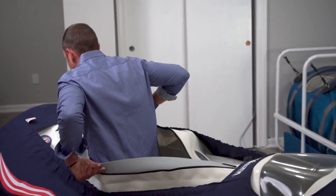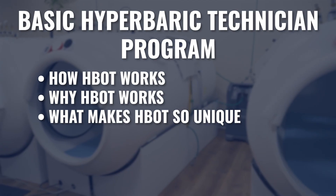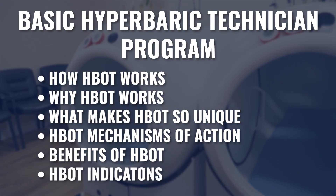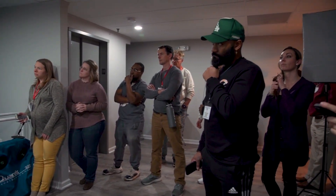Thanks so much for your time and attention and I'll see you on the next video. Maybe you just bought your first chamber or you're thinking about buying one — for home use or inside your clinic. If you're realizing how much information is out there and wondering whether you're doing this the right way and being safe, the basic hyperbaric technician program is exactly what you need. The course covers how and why hyperbaric works, what makes it unique, the mechanisms of action, short and long-term benefits, appropriate indications, and will build your confidence talking with patients or healthcare providers. Click the link below to get started.